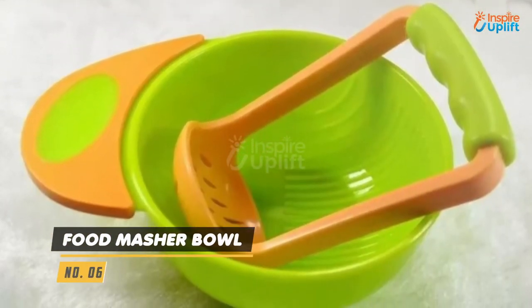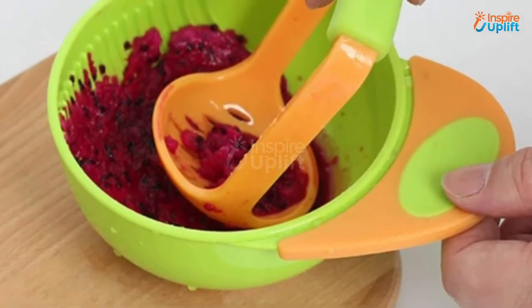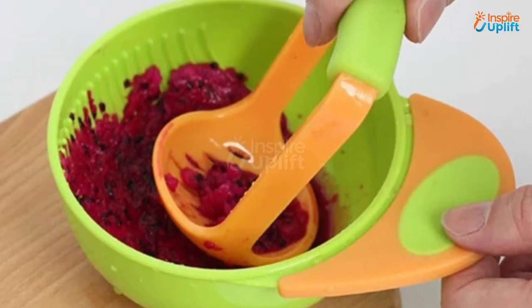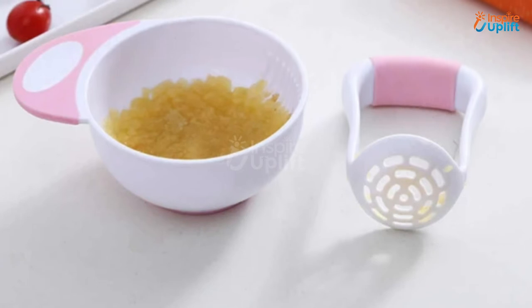At number 6 we have the food masher bowl. Whether it's about fruits, vegetables, or salads, this food masher bowl will help you mash them most ingeniously. It also has a portable design that makes it ideal and completely safe to take on travel trips.